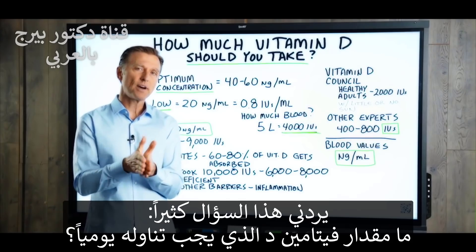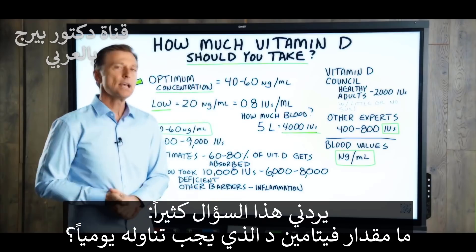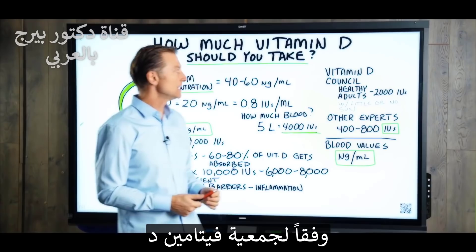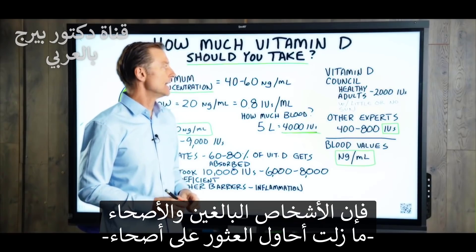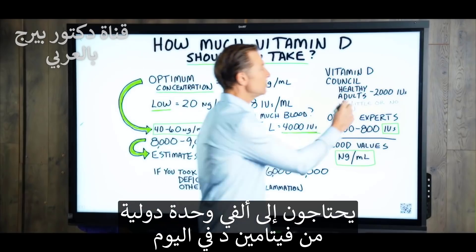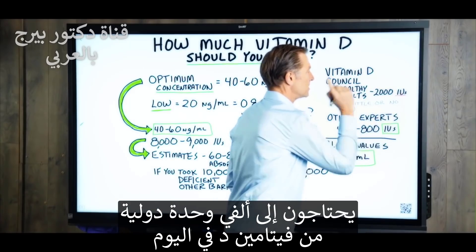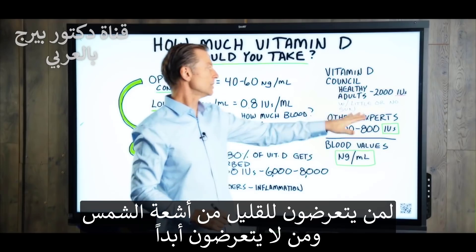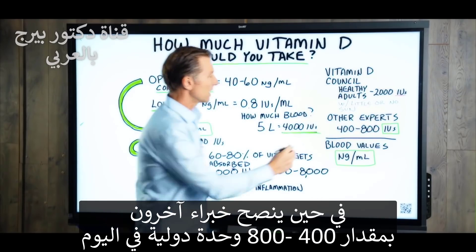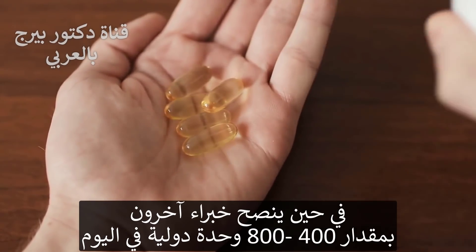I get this question a lot: how much vitamin D should we be taking on a daily basis? I think we should go to the experts. The vitamin D Council stated that healthy adults need about 2,000 IUs — that's international units per day — if you're getting little to no sun. Other experts recommend 400 to 800 IUs per day.